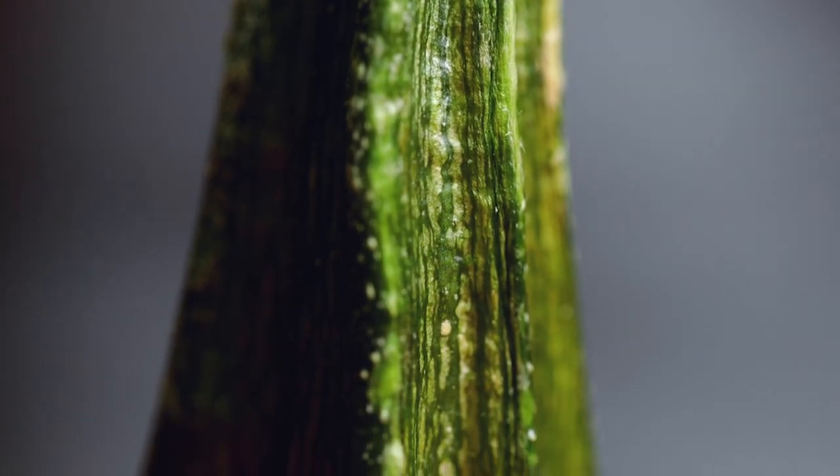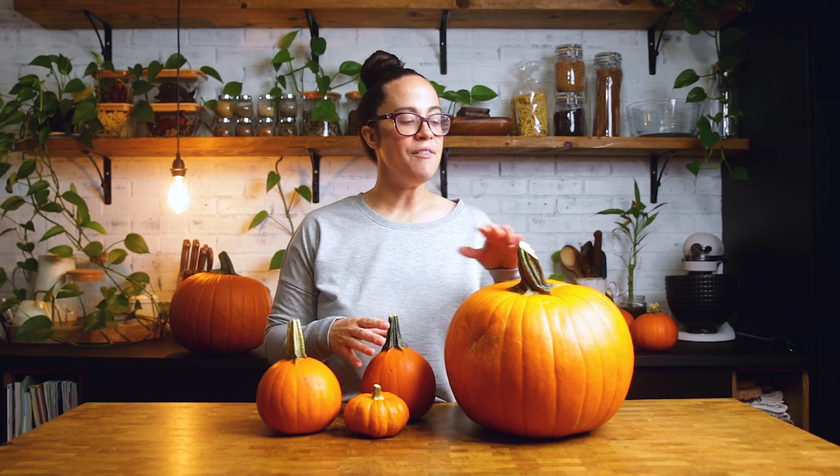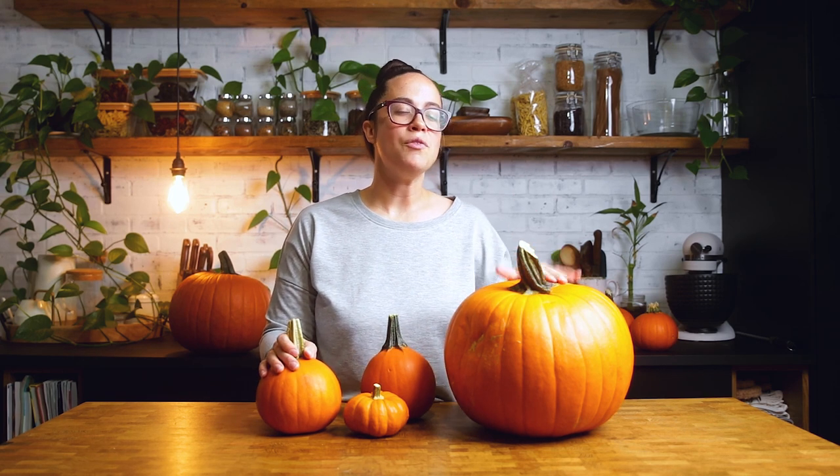The next thing to check is that your stem has a little bit of green to it or is completely green. A green stem means it was picked more recently and is fresher, especially if you're going to be eating it. If it is brown, it has been sitting in a warehouse or was picked longer ago. If you are using it for carving, it's not as bad, but it does mean it has the ability to spoil a little bit faster and may not last the whole season.